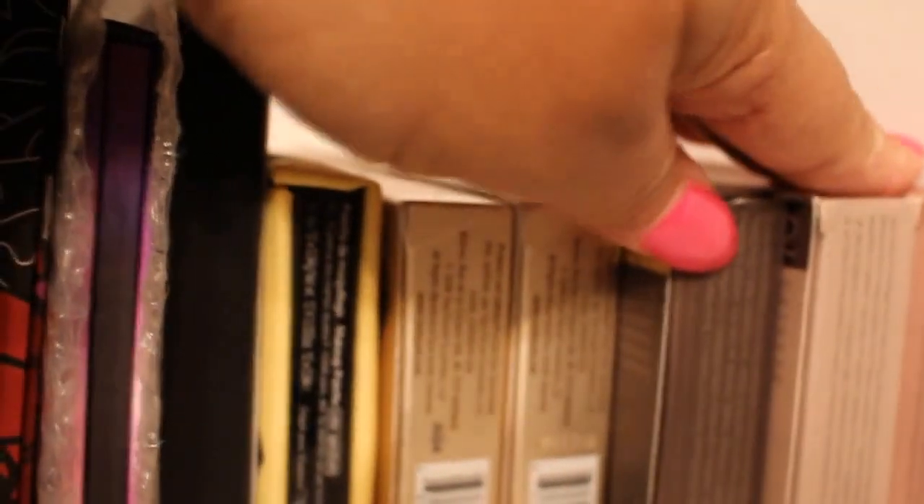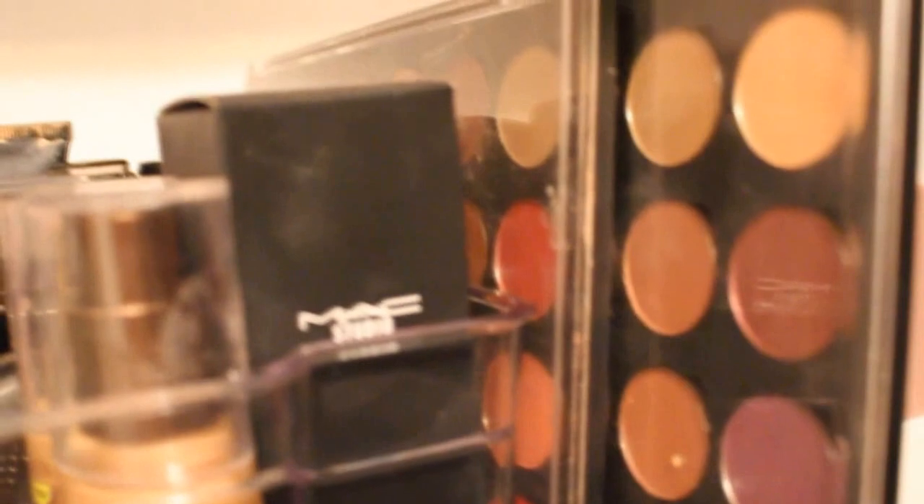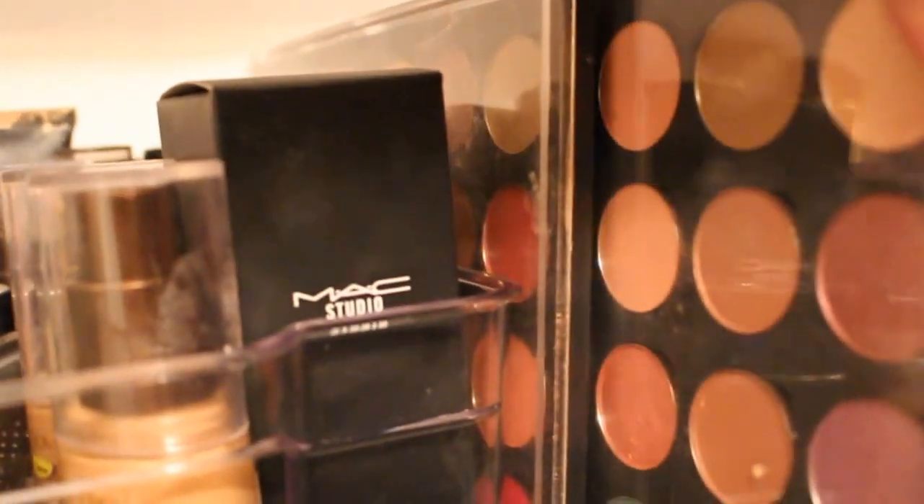On the second shelf I have more palettes. This is the Naked one, two, and three. My Too Faced chocolate bars, a Sephora palette. This right here is my MAC warm shadows palette, which is really nice. And these are two palettes that I made up from Coastal Scents.